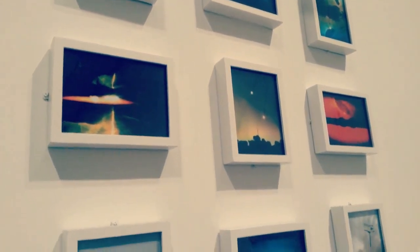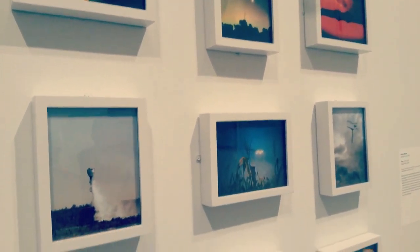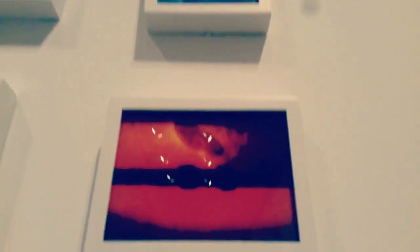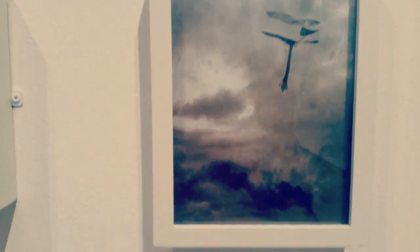We hope that as you wander through this gallery and explore all the different mediums of photography and video, that you may too find yourself a bit lost, a bit sleepy, and a bit yourself in a waking dream.